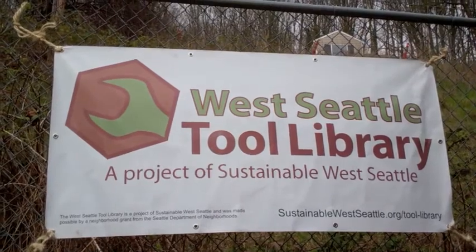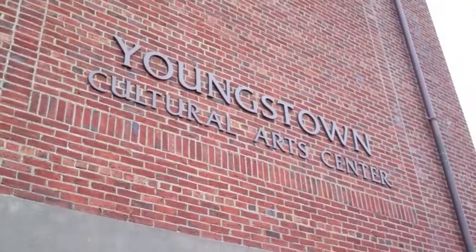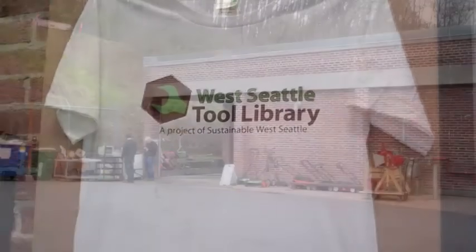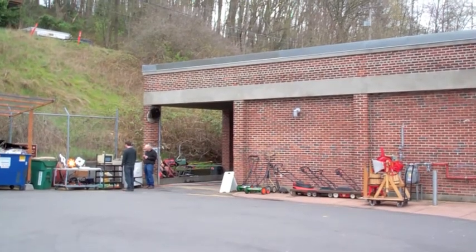The West Seattle Tool Library, a service provided by Sustainable West Seattle, opened its new expanded location at Youngstown Cultural Arts Center on Delridge Way on April 9th. The library, previously housed near South Seattle Community College, had outgrown that space.